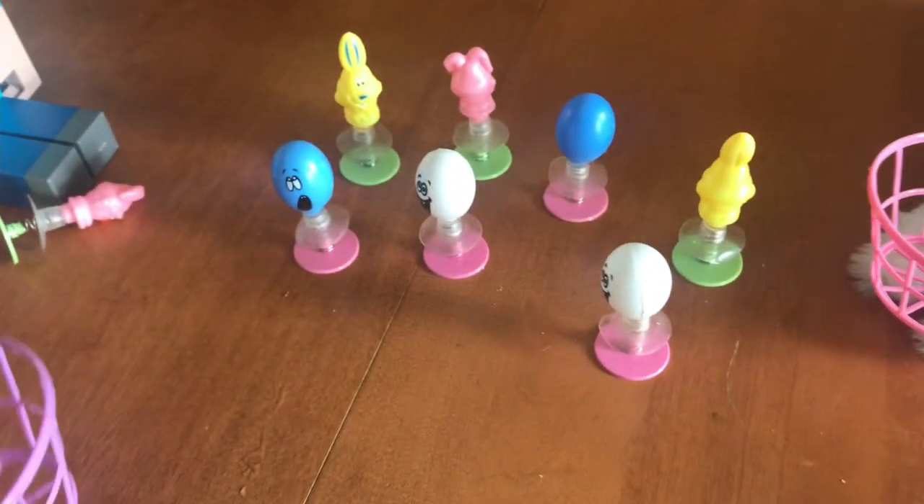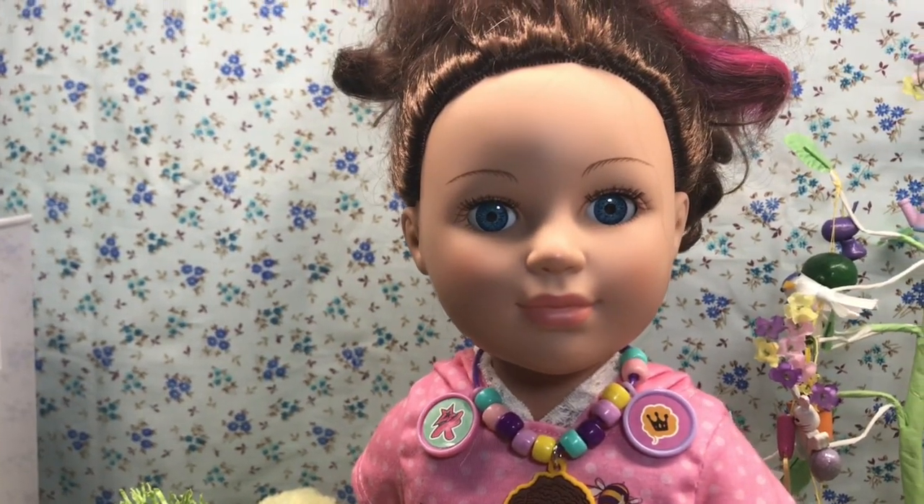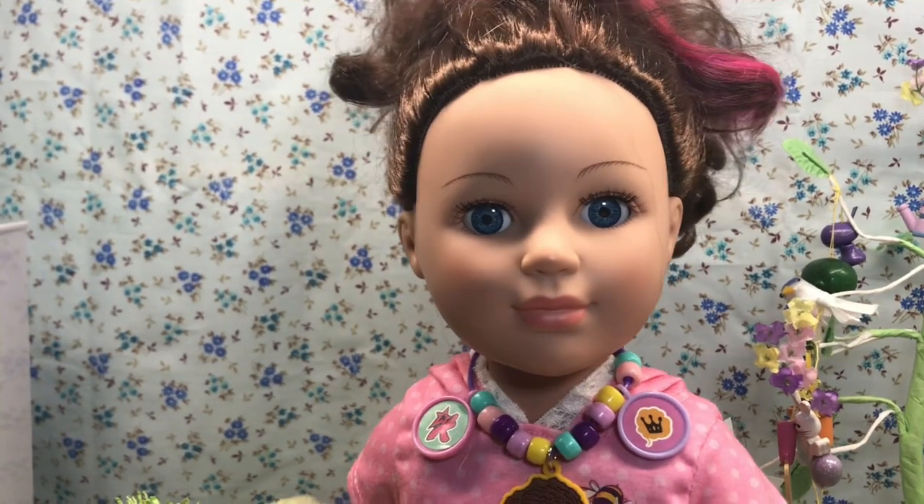He was so much fun though. He was such a silly elf, and I love him so much. I hope he comes back again soon.